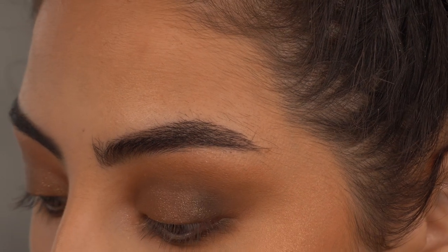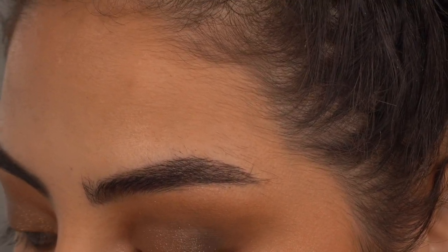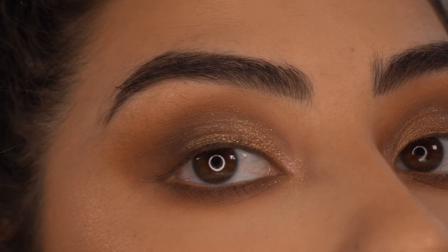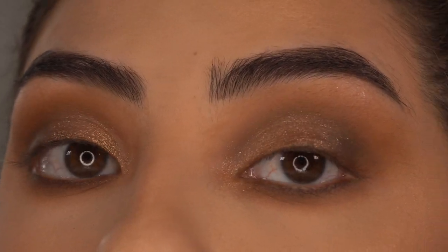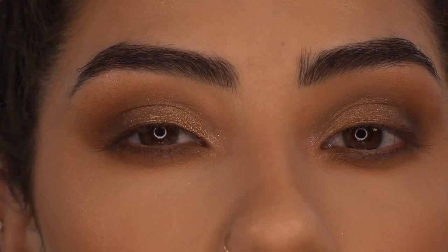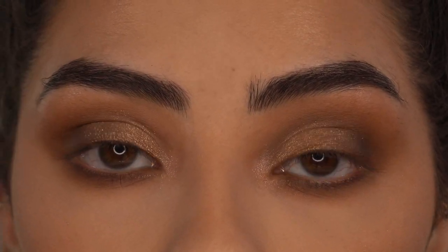I ended up using four out of the six shades — the two I didn't use were Tinsel and North Star. But honestly, look how beautiful this is. I kind of want to use these for my wedding day. You can literally just take one shade, pop it over the lid, use a matte in the crease, and you're golden — that's all you really need.